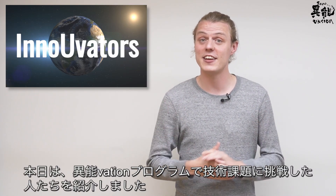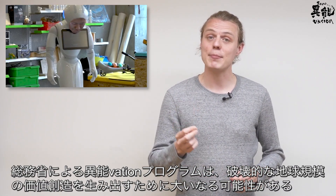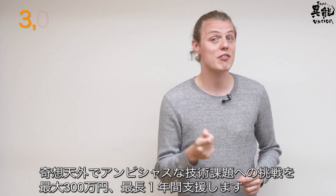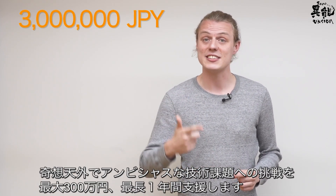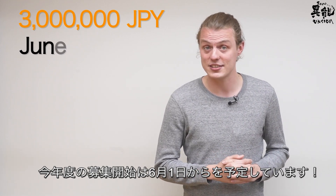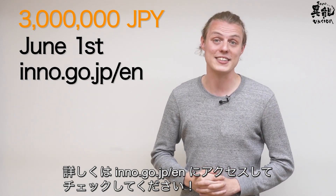All of the technologies featured in today's video were made possible by the Innovation Programme — an effort by the Japanese Ministry of Internal Affairs and Communications. With the Disruptive Challenge, you can receive up to 3 million yen in support for your ideas, technologies, and creative endeavours. Applications for this year's programme are slated to start on June 1st. Visit inno.go.jp/en to find out more.